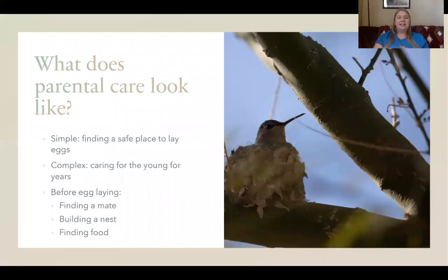Parental care consists of anything that a parent can do to help its young to survive. For some bird species that can be as little as just finding a safe place to lay their eggs, and for other species it can be as complex as spending several years raising and caring for their young. Sometimes parental care can come before the eggs are laid, which would look like finding a suitable mate to raise their young with, building a safe nest for their eggs, and making sure there's enough food available before you even begin laying your eggs.